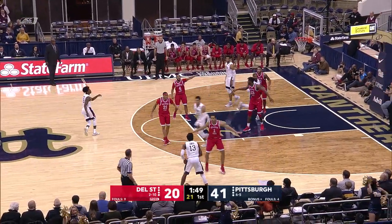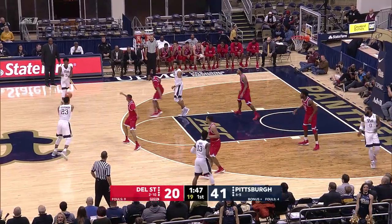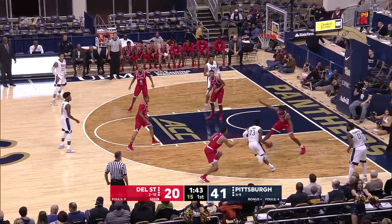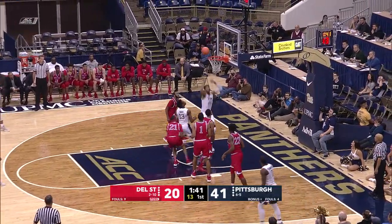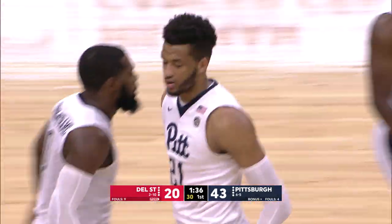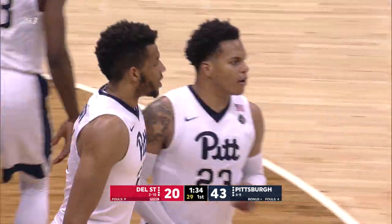Clearly a lopsided game, 41-20. I've been impressed with the fact that the Panthers have kept it clean — not playing sloppy because they're blowing them out. They're taking good shots and sharing the basketball. Terrell Brown finishes. Brown has been active today.